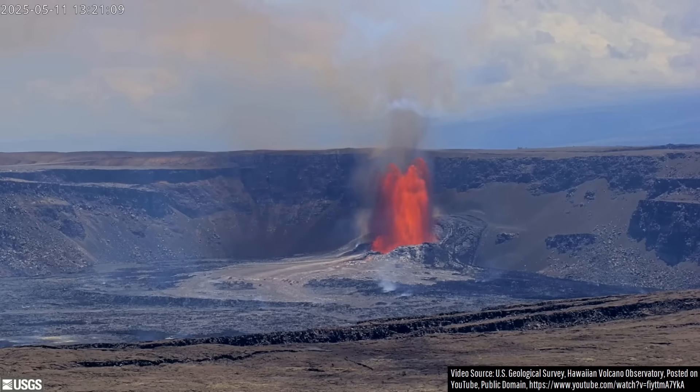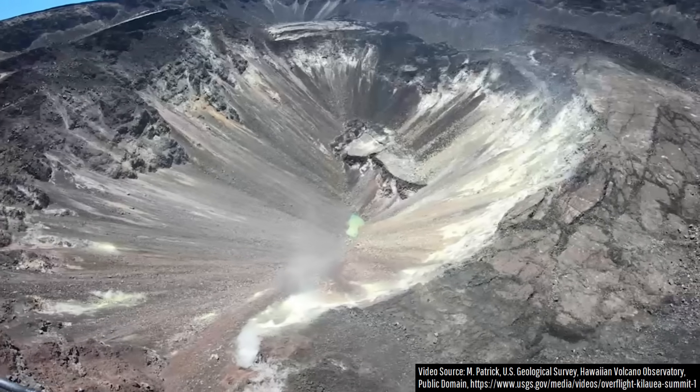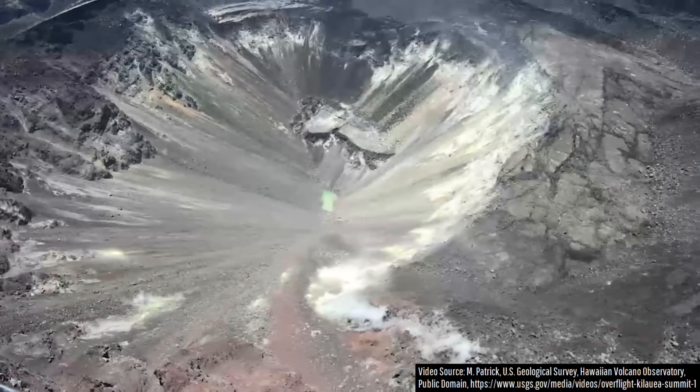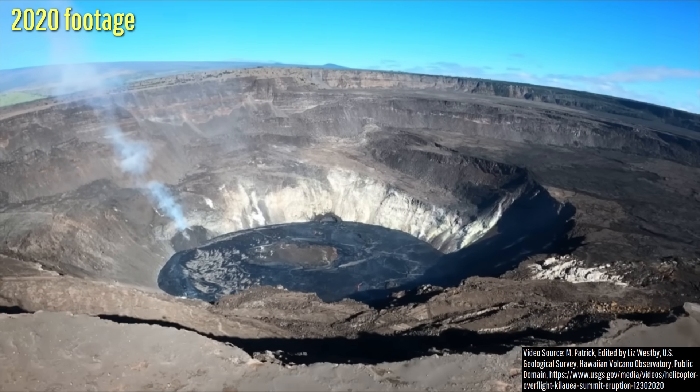The process of a caldera forming due to a large-volume flank eruption and then refilling has occurred numerous times throughout the long history of the Kilauea shield volcano, most recently in 200 BCE, 1500, and of course 2018. This is just a friendly reminder of how dynamic the Kilauea volcano still is.